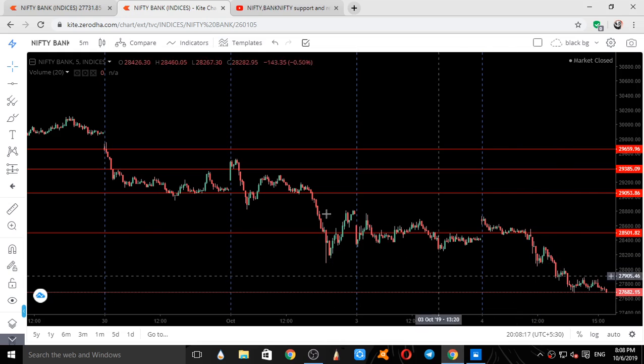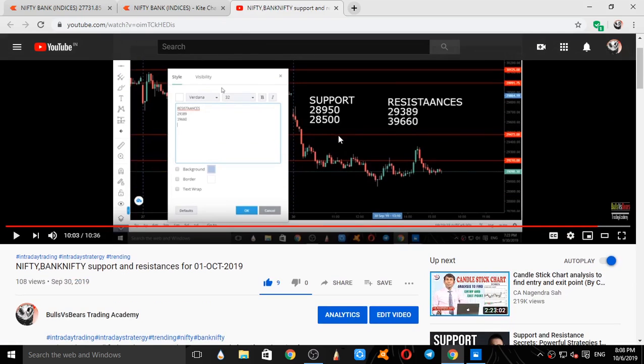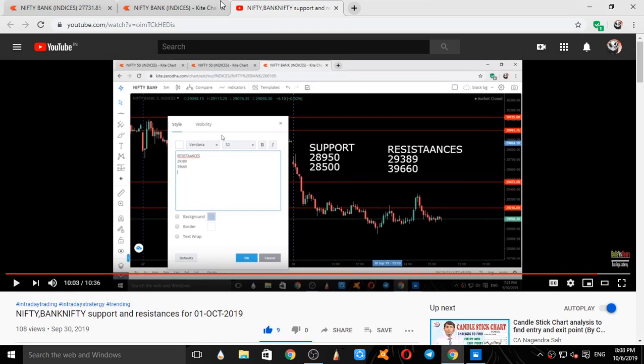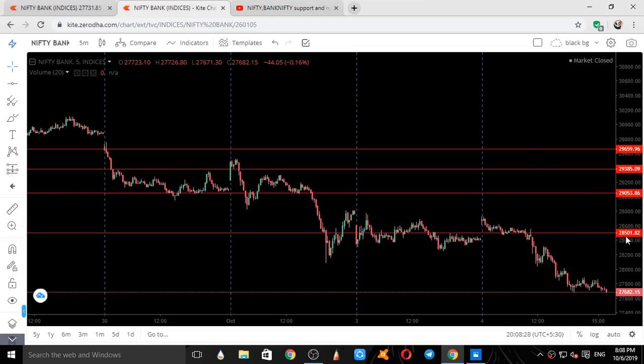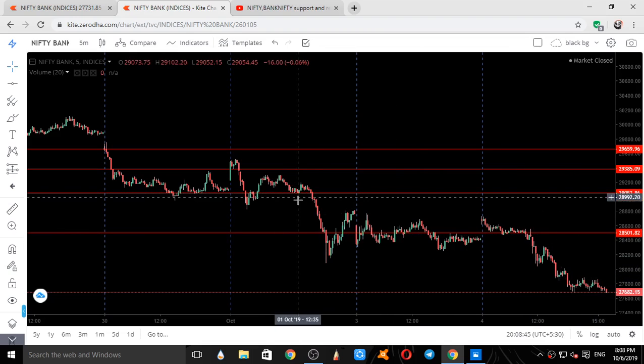Now we will see the validation of Bank Nifty with respect to our levels. These were the levels given on September 30th for Bank Nifty: 28,950 and 28,500. These are the four levels given on 30th September 2019, and this covers the movement of Bank Nifty on 1st October, 3rd October, and 4th October.